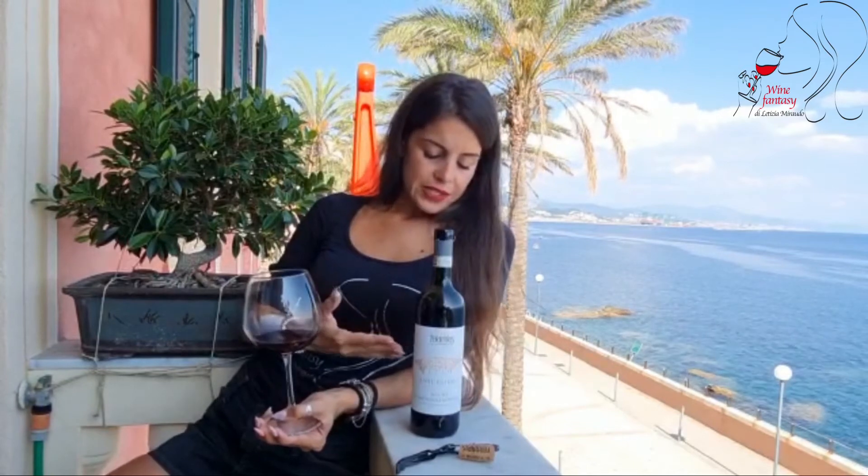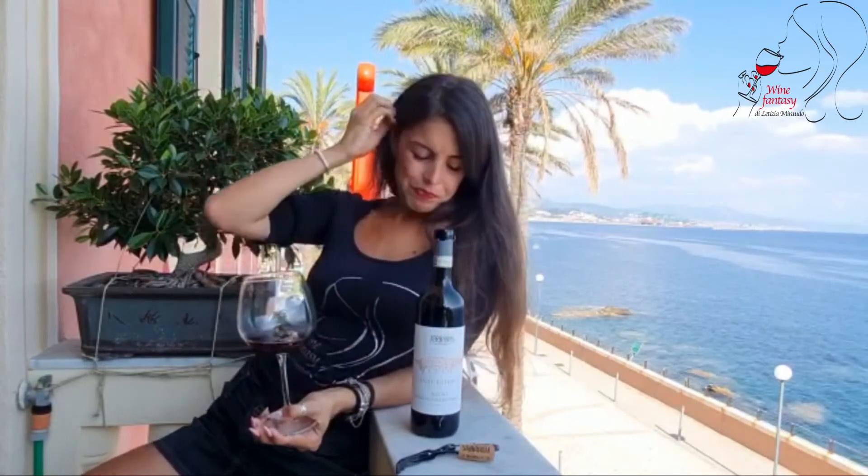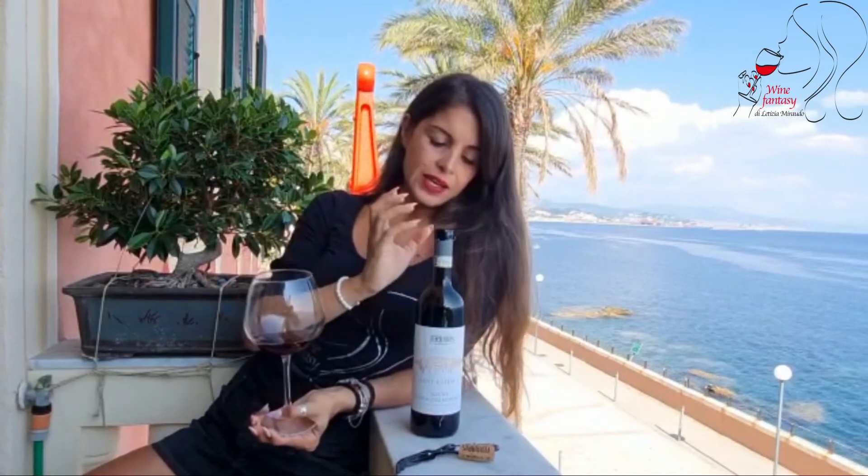Oggi vi porto a degustare il pioniere del Ruchè di qualità: la cantina Ferraris, oggi condotta da Mr. Ruchè, Luca Ferraris, che ha introdotto l'imbottigliamento del Ruchè e la potatura di qualità.